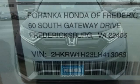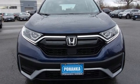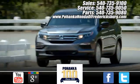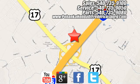Honda's created some of the most admired vehicles on the planet. Take it for a test drive today. Pohenka Honda of Fredericksburg is a great place to buy a car, conveniently located at 60 South Gateway Drive in Fredericksburg.